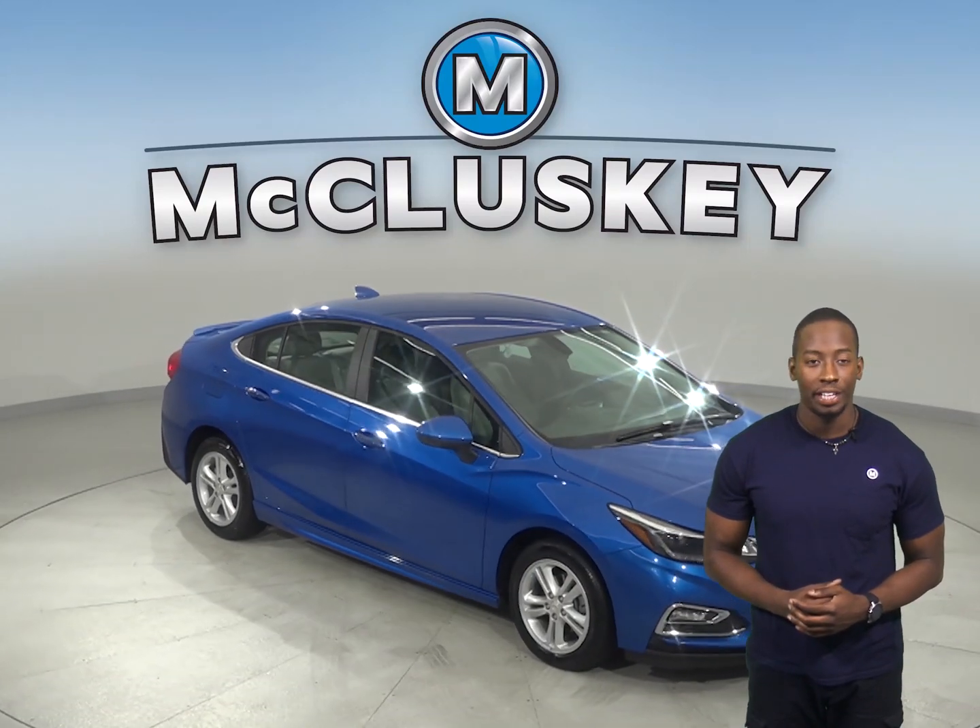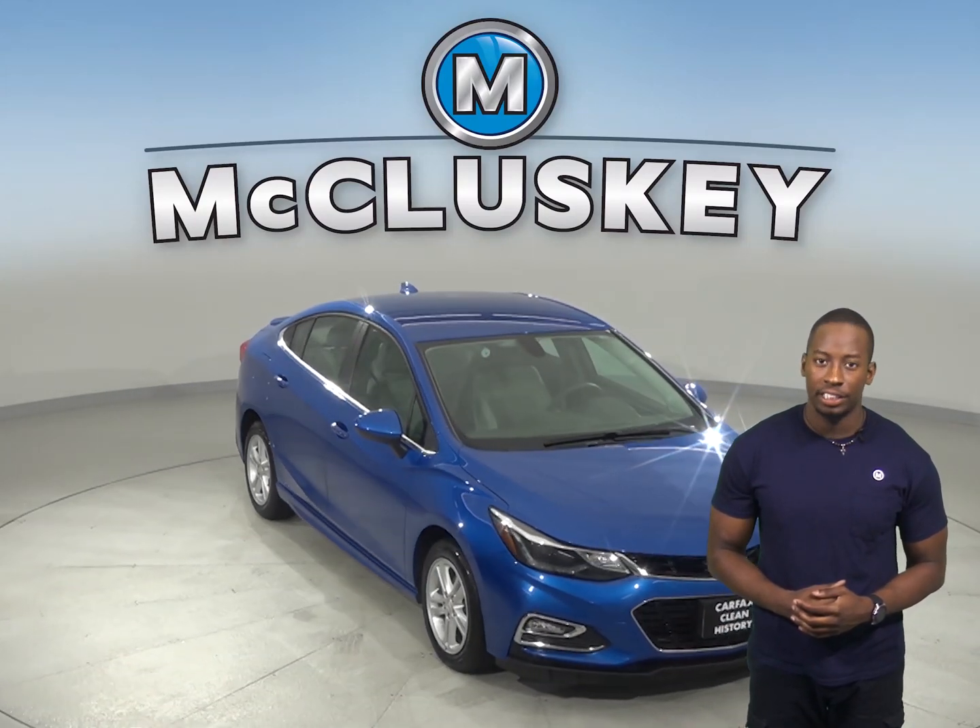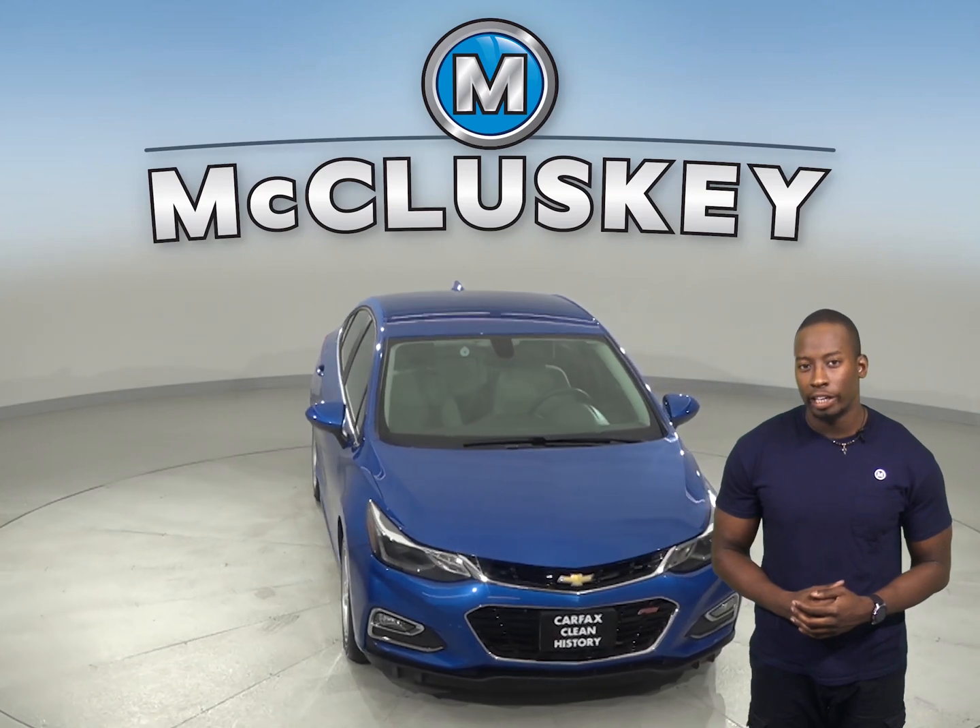If you're looking for a reliable four-door sedan, then check out this 2017 Chevrolet Cruze that's just waiting for you to take it home.